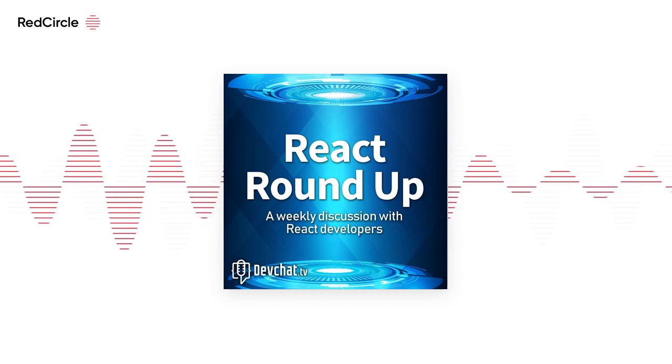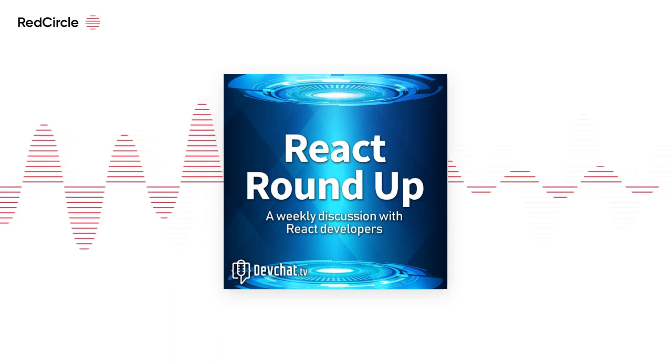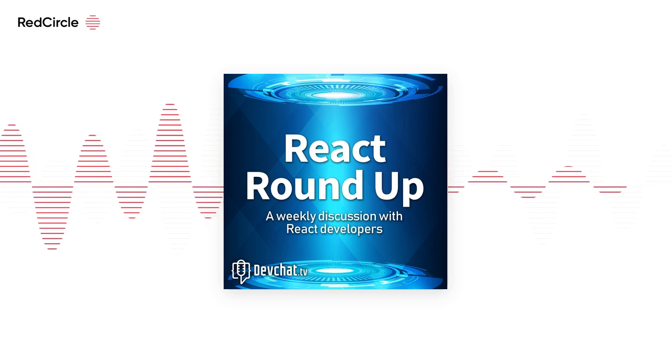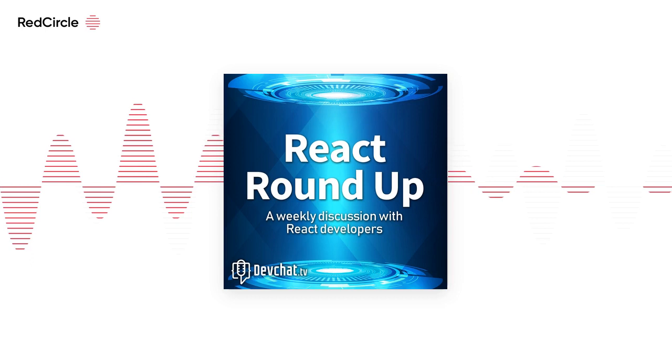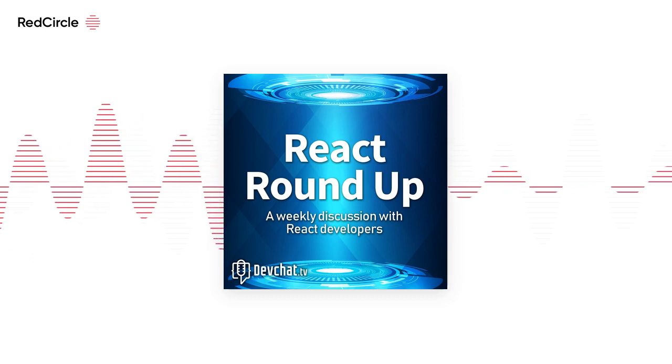Yeah, so I blog about React. I've been doing the React education thing for a while — got a book and courses and that kind of thing. I'm Charles Maxwood from devchat.tv, and we've got a couple of special guests.